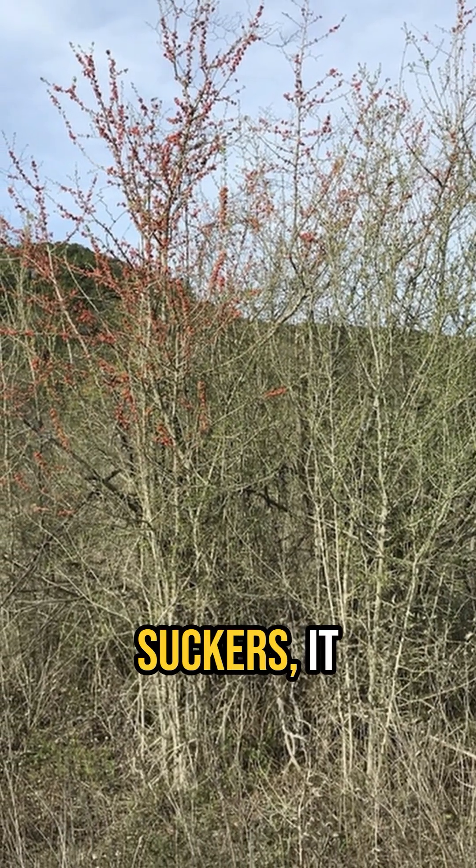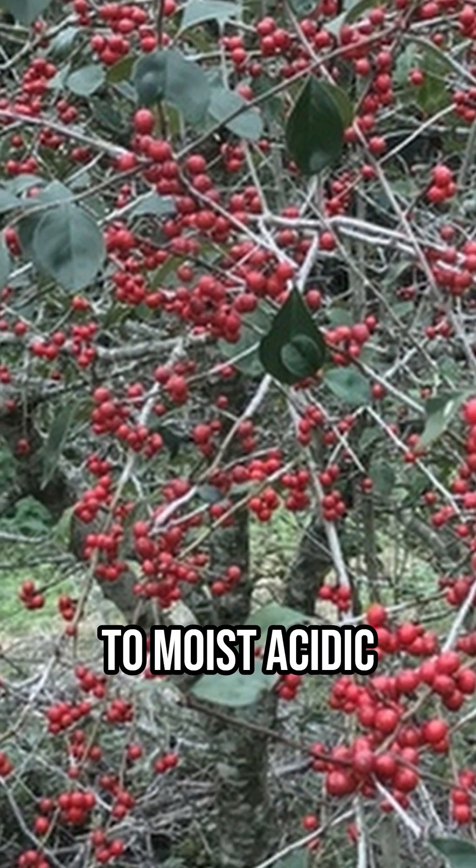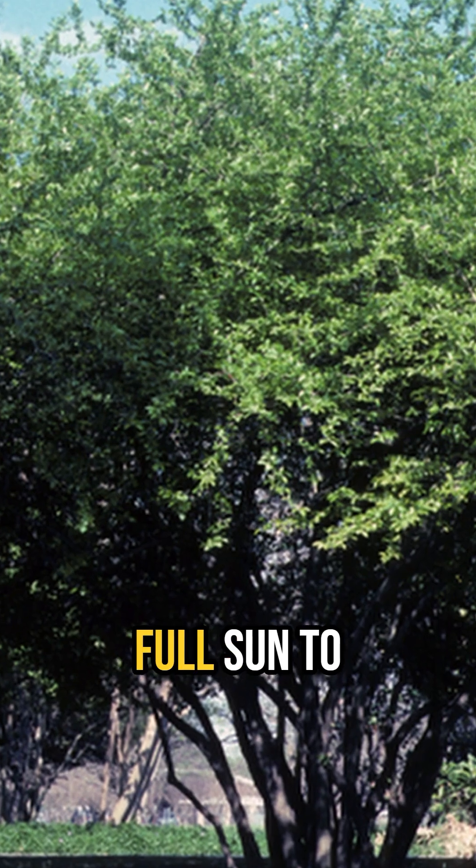Although it does spread from root suckers, it tends to create a small, tight clump of stems. Possumhaw does best when planted in dry to moist acidic soils and in full sun to partial shade.